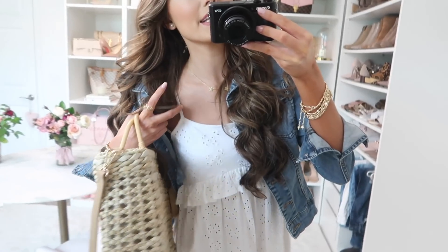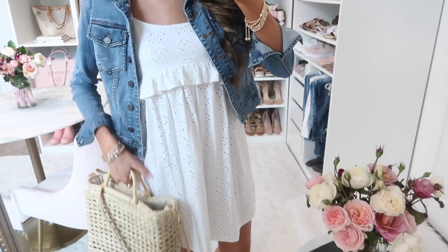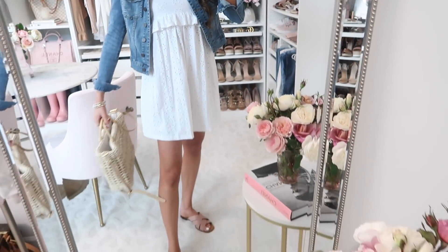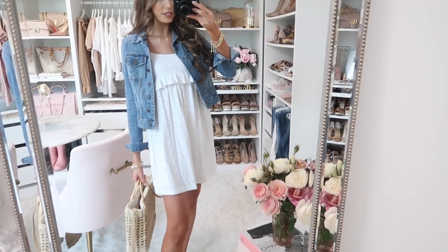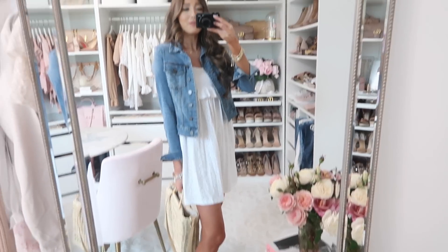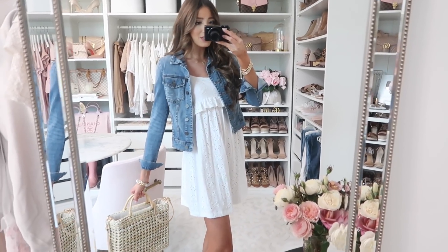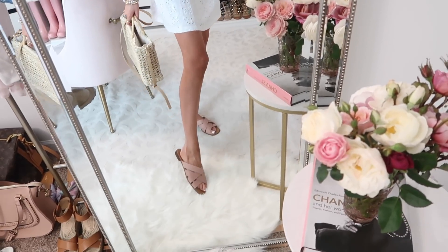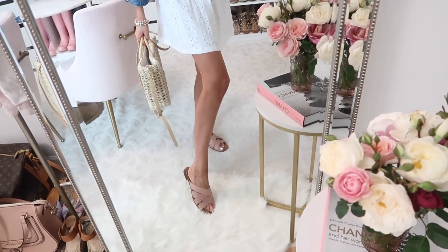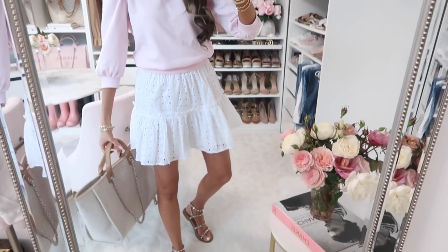Next outfit is this gorgeous white eyelet dress. It has cami-style thin straps, a little ruffle detailing at the top, and stays super flowy at the bottom. I'm 5'7" for reference — I think it's a really nice length. I paired it with one of my favorite denim jackets — best fit and best quality. Then a straw bag and these rosy pink slides that are so comfortable and I think are on sale.